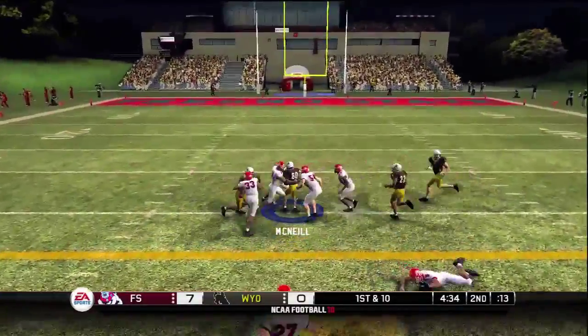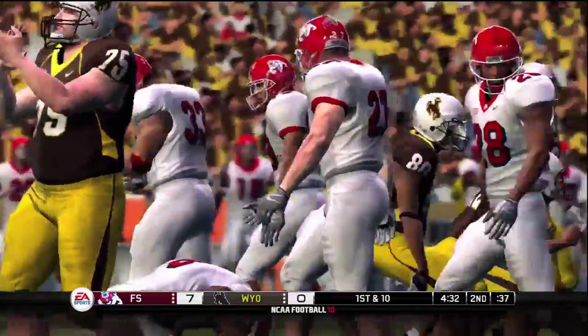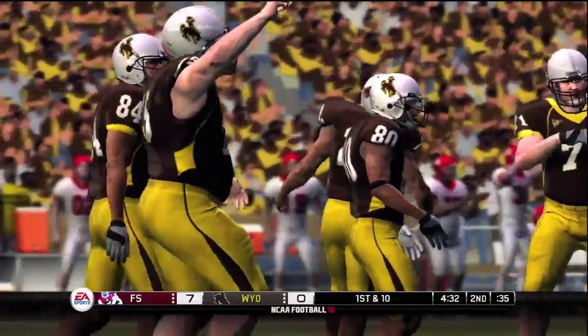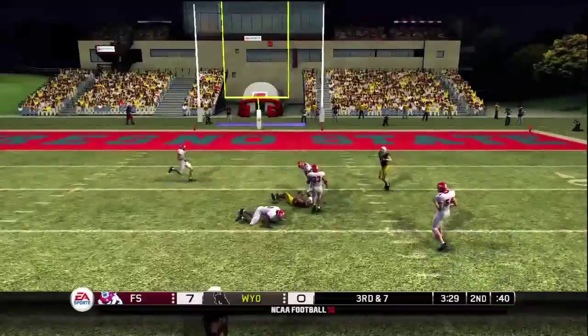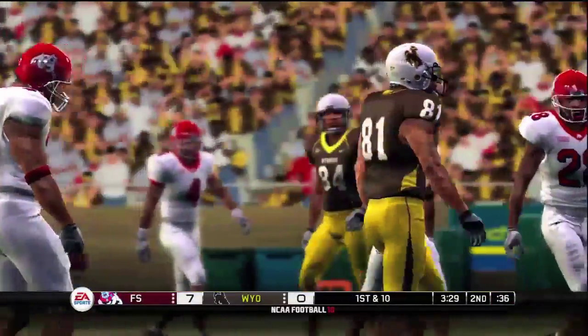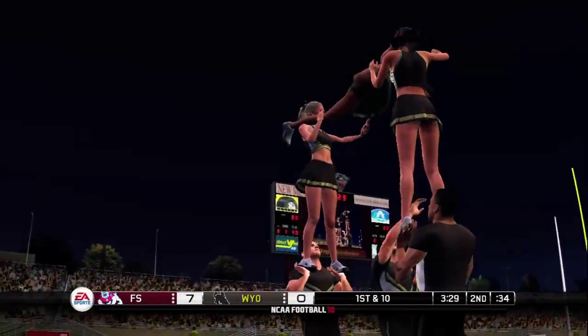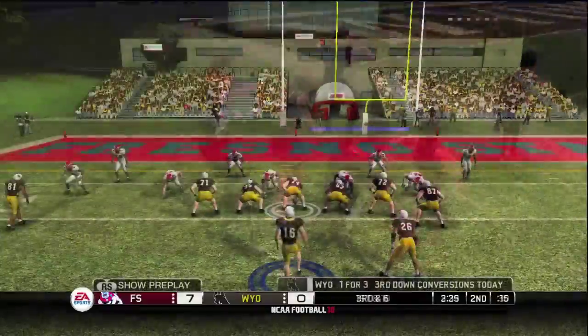He passes to the middle of the field and he's taken down at the 34 — that one worked pretty well. Good job by the wide receiver to get open. He's immediately tackled. That was a pretty nice play by the receiver to go up and get that pass. Yeah, the pass was a little bit high but this kid had no trouble adjusting and making the catch.